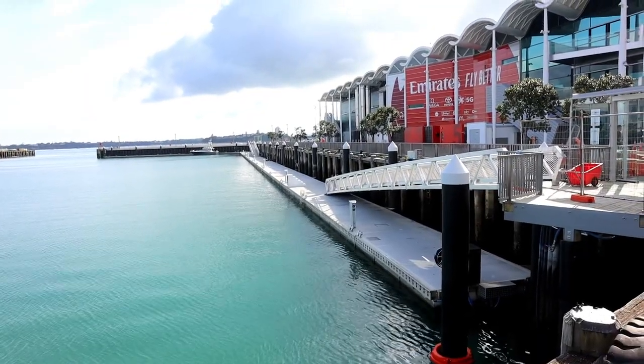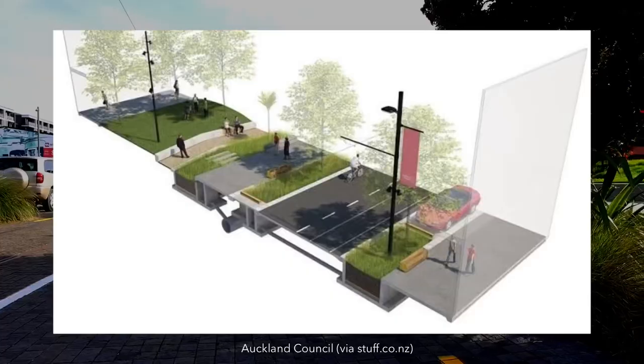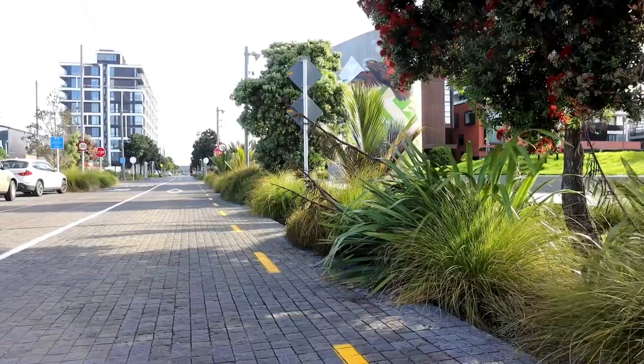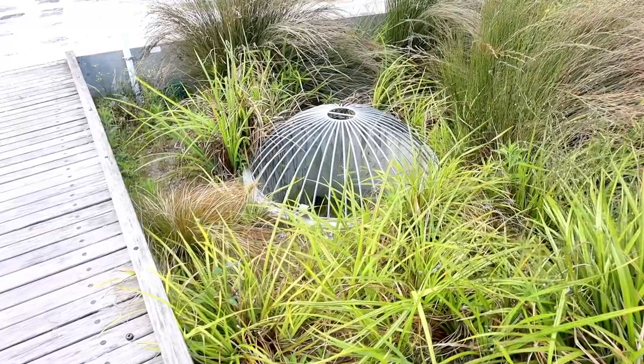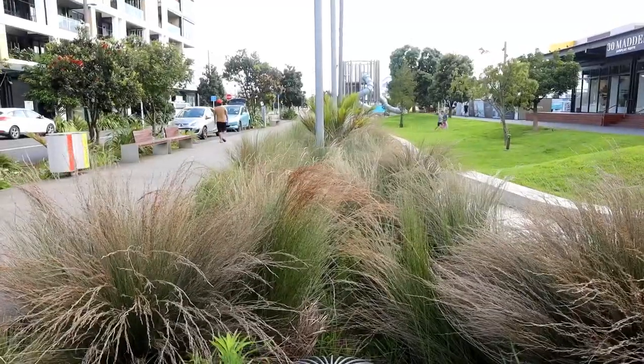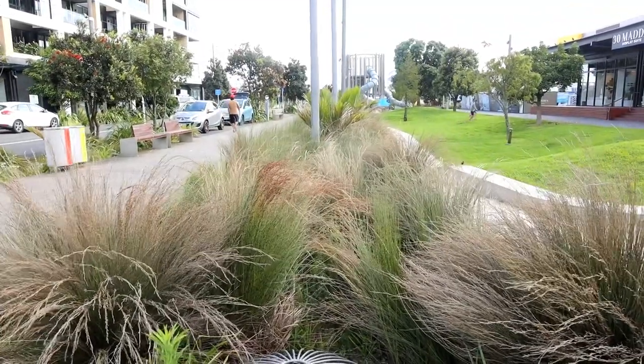The scheme they ultimately came up with involves a huge stormwater pipe running down Daldy Street alongside a number of rain gardens which double up as nice greenery around the neighbourhoods. I understand there's also a tunnel-style void under Daldy Street which allows easy access to utilities in case any issues arise in the future.